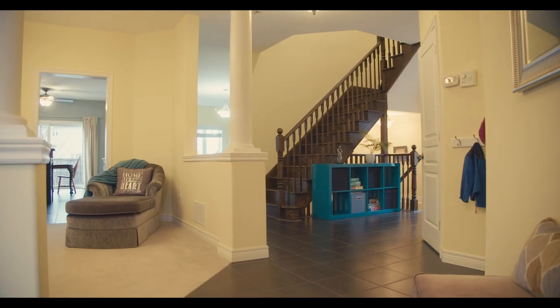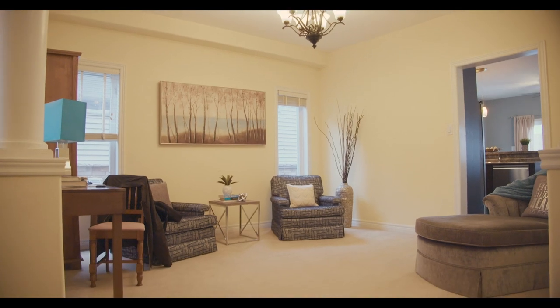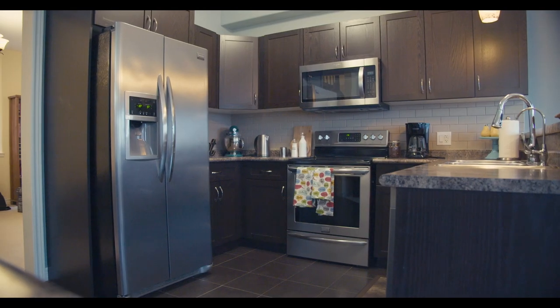This is how this home greets you when you're walking through the front door. The main floor has got nine foot ceilings. This is the first of four washrooms throughout the home, which is great for when you have guests come over.